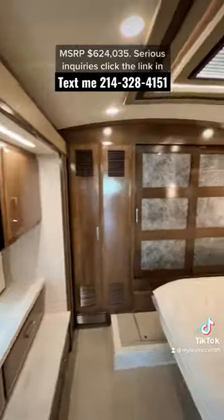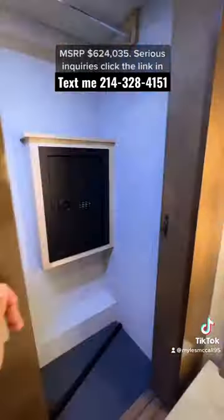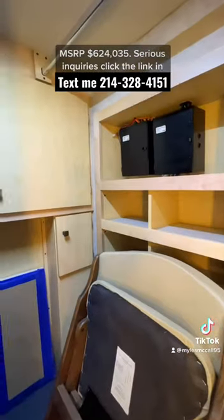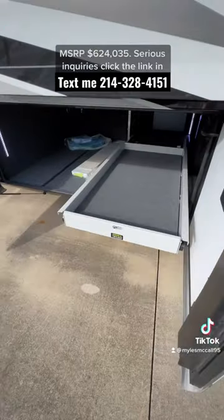There's so much wardrobe storage in the bedroom with a cathedral style ceiling and great ambient lighting. A washer and dryer are already installed, along with a safe in the closet. It also comes with a king-size bed, an outdoor TV, is built on the Spartan chassis, and has an 8,000 watt generator and power trays.